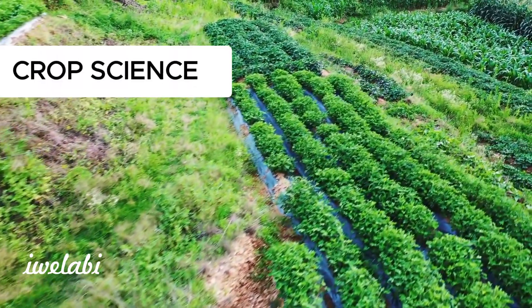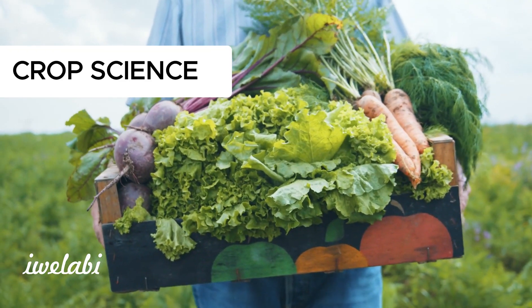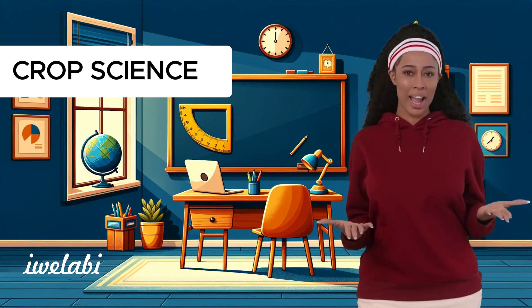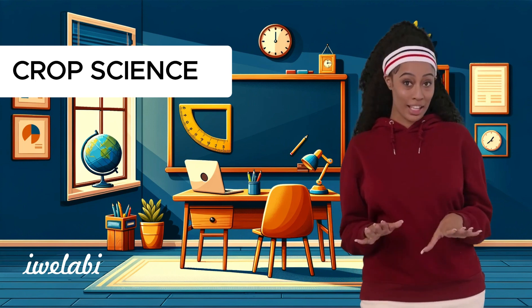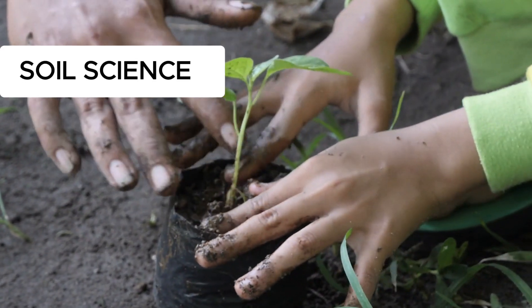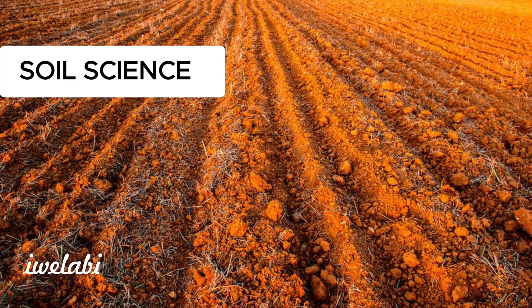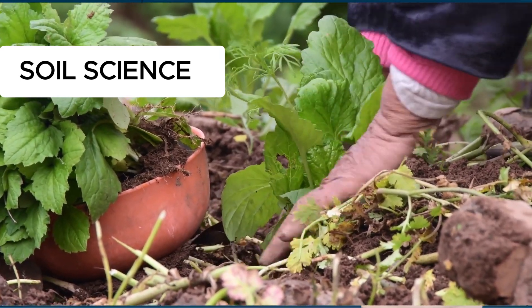First stop: crop science. This is where we learn all about growing plants and vegetables. Imagine being able to grow your own pizza toppings or the biggest pumpkin in your town. Crop scientists are the green thumbs behind the scenes, making sure we have plenty of yummy veggies and grains. Now, let's get our hands a little dirty with soil science. Did you know that not all dirt is the same? Soil scientists are like detectives, studying different types of soil to find the perfect match for each plant. It's like finding a best friend for every seed.